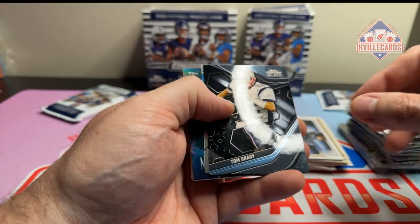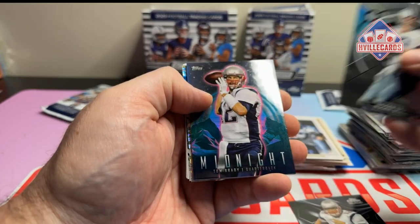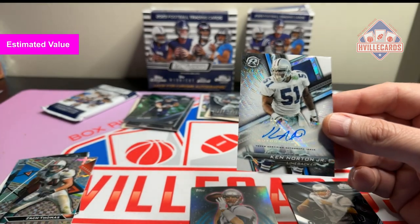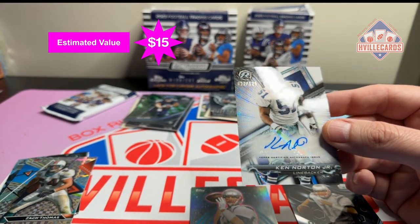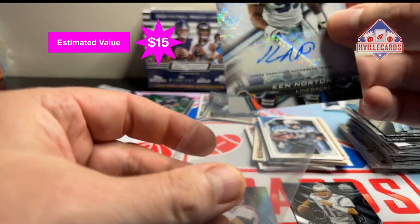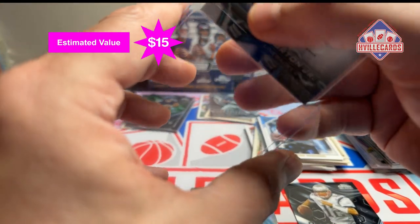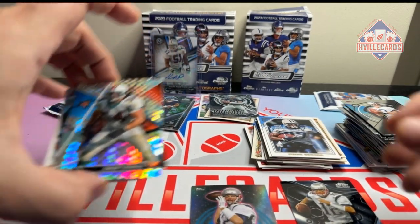Troy Aikman, Tom Brady on the black - I'm liking these Tom Bradys. Tom Brady on the midnight. And there's an autograph - Ken Norton Jr., out of 125. Oh, that's nice, very nice. Mega box is the way to go with these. Let's keep going.